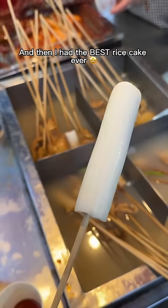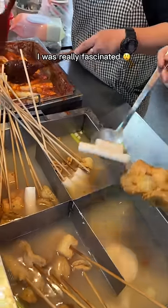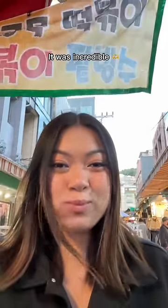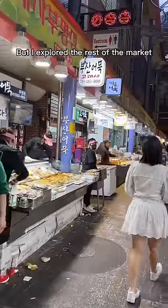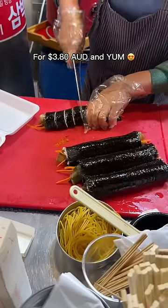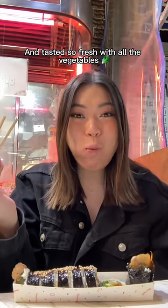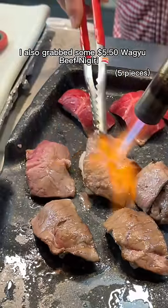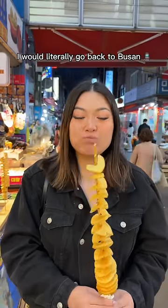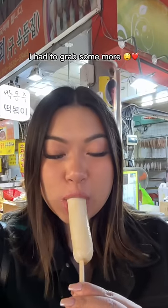Then I had the best rice cake ever — it had such an addictive, soft, chewy and stretchy texture. I was fascinated watching them make the tteokbokki from the rice cakes and grabbed some for $1 — it was incredible. I explored the rest of the market and found grilled pork belly. I grabbed a freshly rolled pork belly gimbap for $3.80 — it had a nice kick of spice and tasted so fresh with all the vegetables. I also grabbed some $5.50 wagyu beef nigiri and $4.40 chips on a stick — both nice, but nothing I'd really rave about.